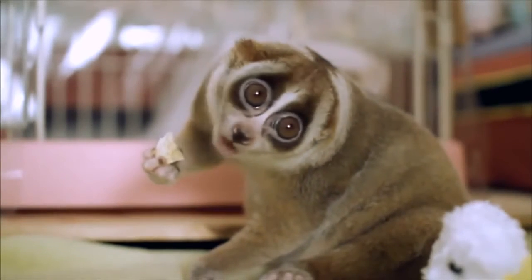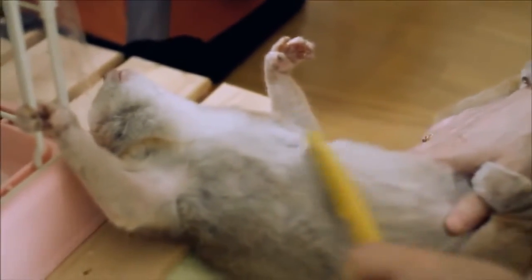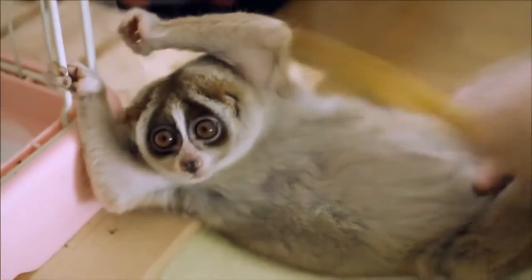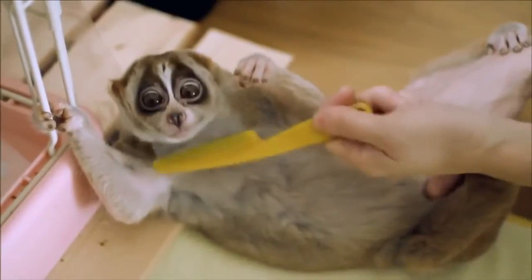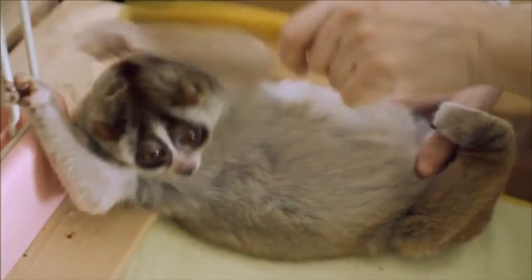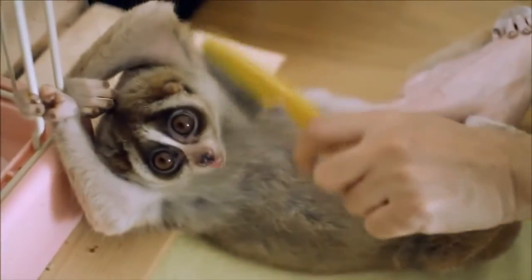A fairly large cage or aviary — chinchilla aviaries can be used — is necessary to keep a lori in captivity. It is necessary to place the dwelling so that the animal is not exposed to drafts, sudden temperature changes, and humidity, as these heat-loving animals are very easy to catch a cold.